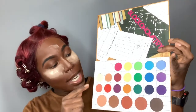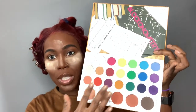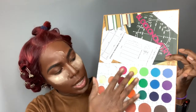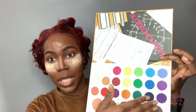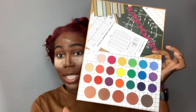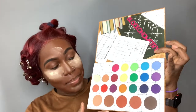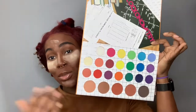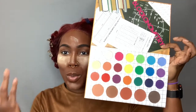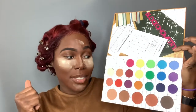I don't know if anyone caught it, but it's kind of in the order of ROYGBIV — red, orange, yellow, green, blue, indigo, and violet. So it kind of goes in that order, which I think is really cool. It definitely goes along with the whole school theme, and I really love that.